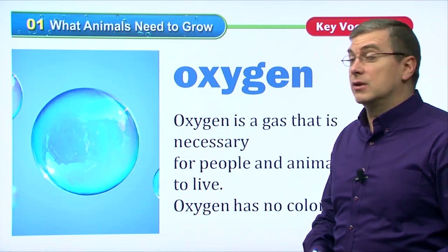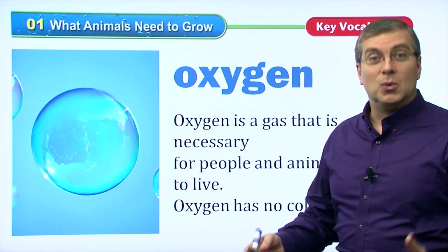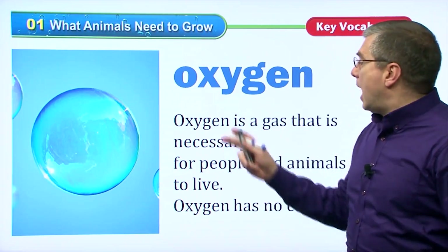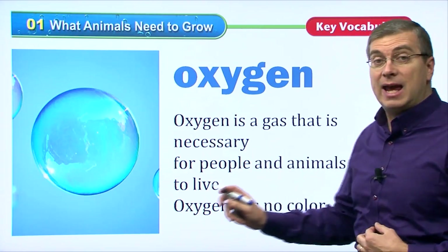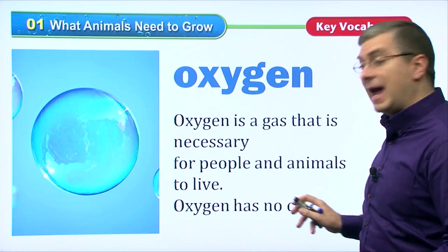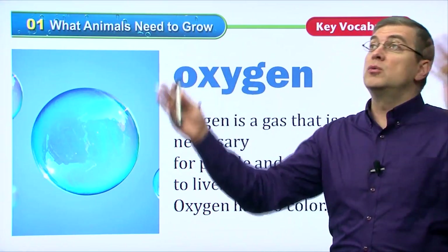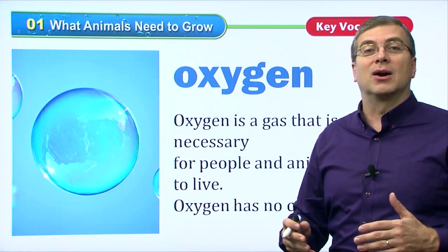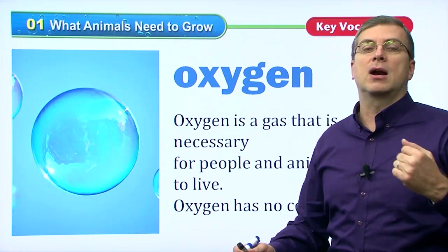Another thing that all animals need to grow is oxygen. We need to breathe, right? And we breathe oxygen. Oxygen is a gas that is necessary for people and animals to live. We need oxygen to breathe. Oxygen has no color — we can't see it. It's all around us. In the room where you are, there is oxygen in the air. You can't see it, but you can feel it.